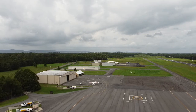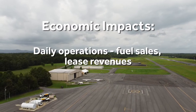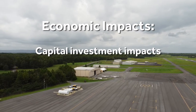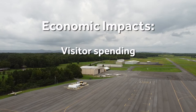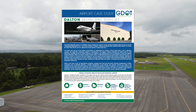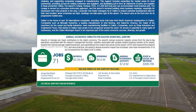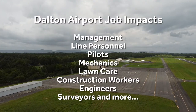Airports in Georgia are major contributors to the state's economy. The airport's annual economic impact comes from day-to-day operations, aviation-related business tenants, annual capital investment, and expenditures from visitors who arrive via the airport. According to the Georgia Department of Transportation's 2020 Economic Impact Study, the Dalton Municipal Airport has a $7.8 million annual economic impact to the state and local economy. There are 71 jobs tied to the airport with a $2.25 million annual payroll. These jobs include management, line personnel, pilots, and mechanics.